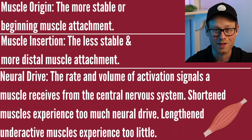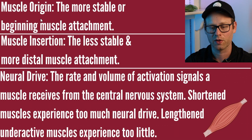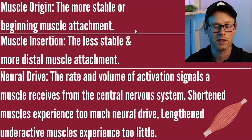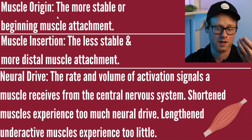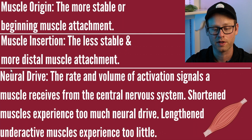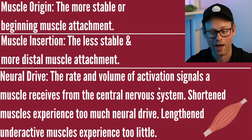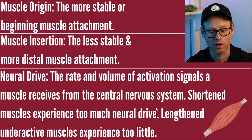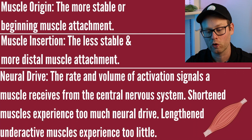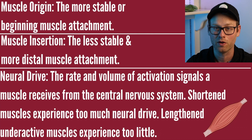Since we're talking about muscles and motions, let's go over some related vocab. The muscle origin is the more stable or beginning muscle attachment, generally closer to the center or midline of the body. The muscle insertion is the less stable and more distal muscle attachment. Neural drive is the rate and volume of activation signals a muscle receives from the central nervous system. Shortened muscles experience too much neural drive; lengthened underactive muscles experience too little.